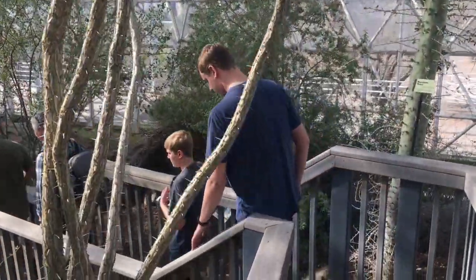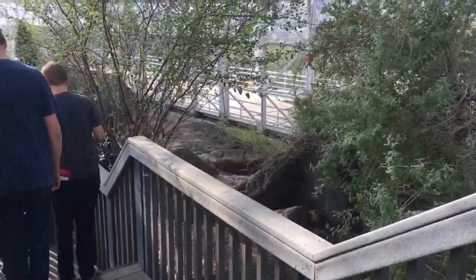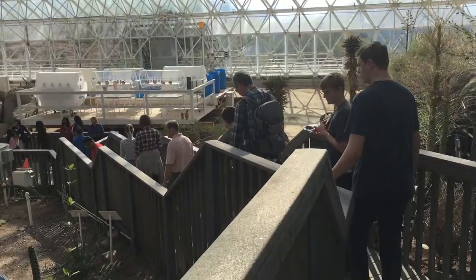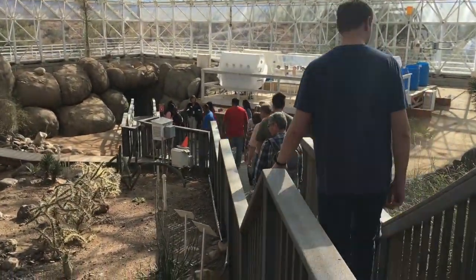Walking into the desert biome right here in Biosphere 2. Down here is the research they're doing in the desert.